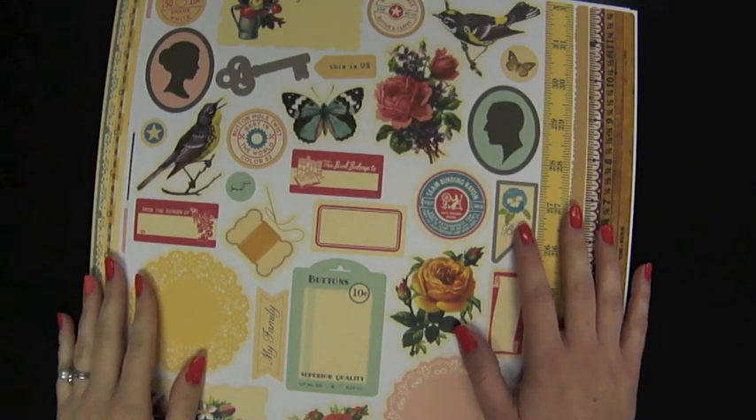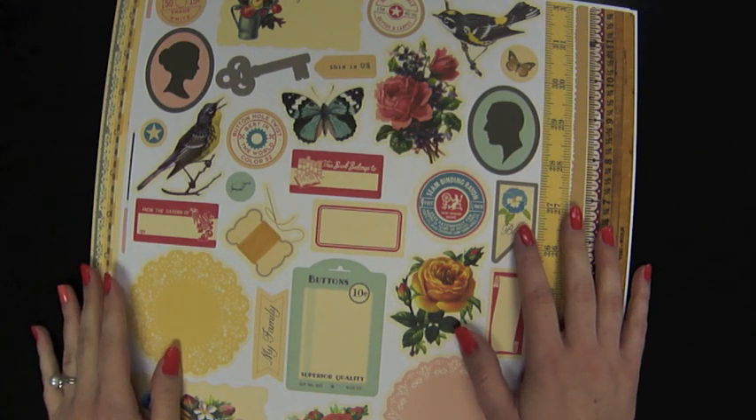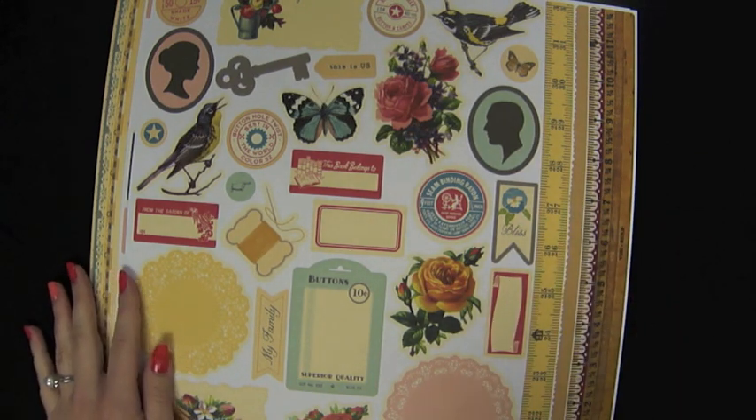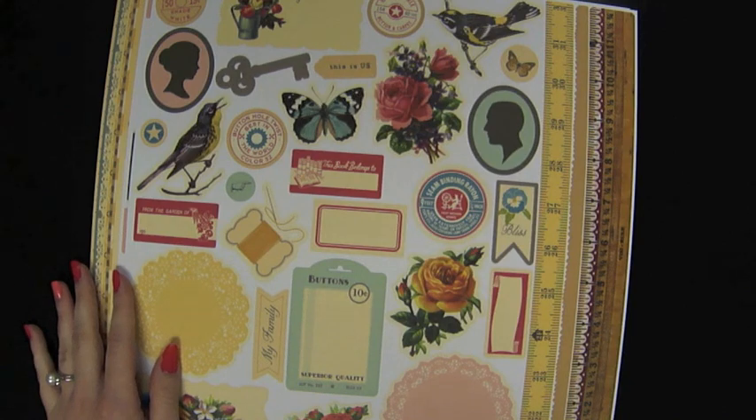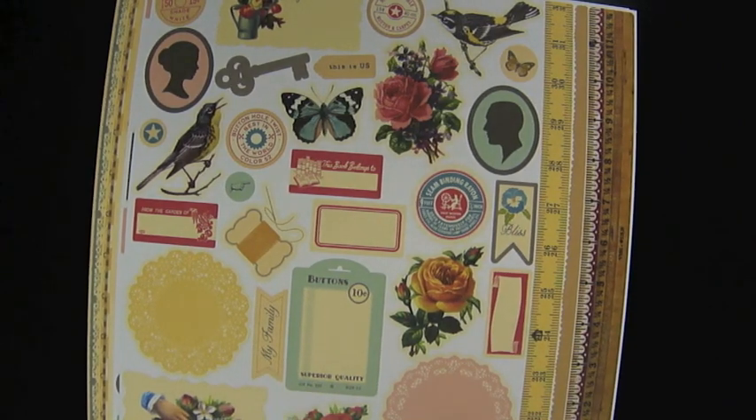Hi everyone, this is Jamie Sorensen here at Two Peas in a Bucket with another personal shopper video sharing my product recommendations and taking your requests. This is part two of vintage products. Last week we looked at embellishments and albums and bigger ticket things. Today we're going to look at the paper products — a few collections as well as embellishments that are more paper made.